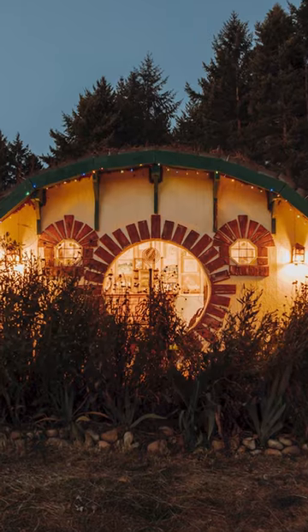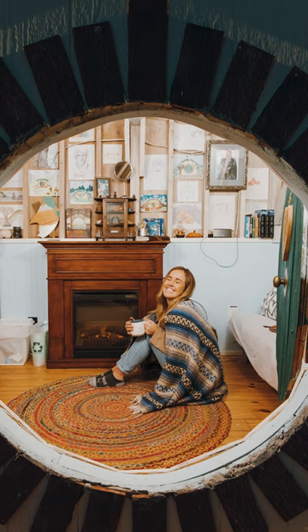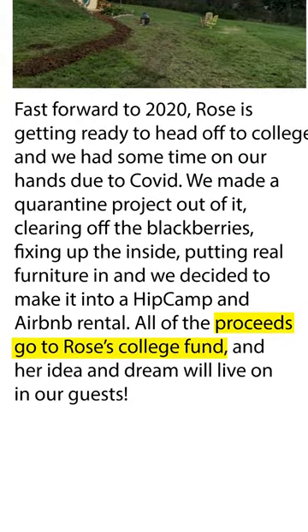But now Rose is in college. And the hobbit house, with its shire-like views, is a place where anyone can stay to enjoy a simpler life, at least for a night. And it also helps pay for Rose's college tuition.